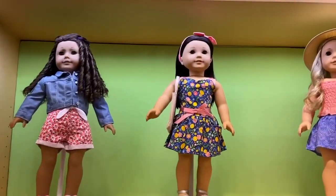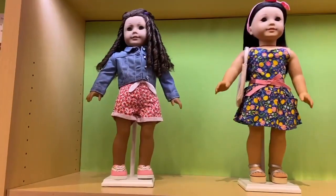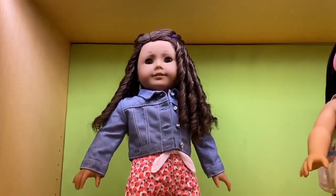Hey guys, at the American Girl Place Seattle I had a chance to check out the new mix and match line, and I thought it'd be fun to make a quick little video to show you everything up close and personal.